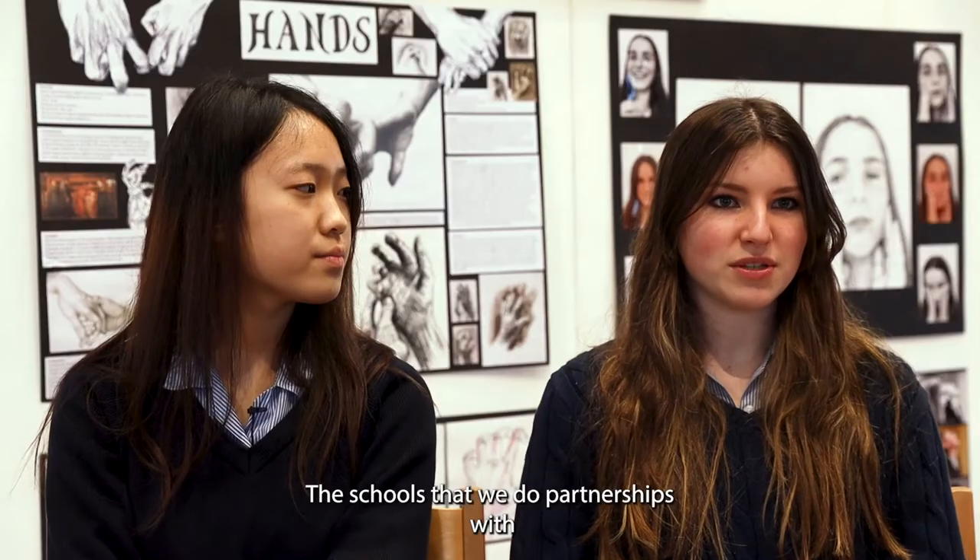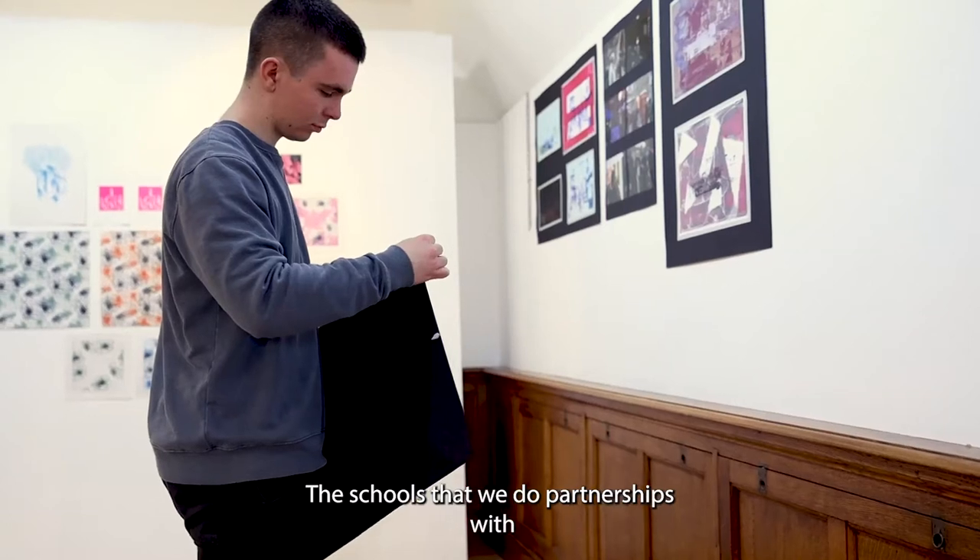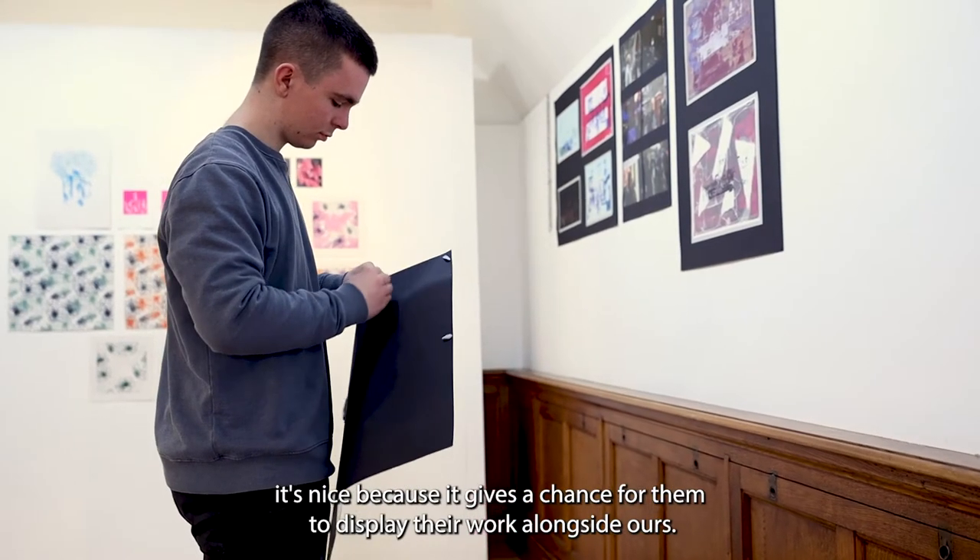The schools that we do partnerships with — it's nice because it gives the chance for them to display their work.